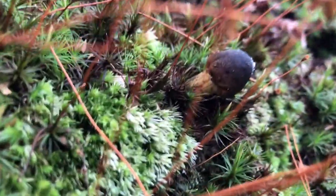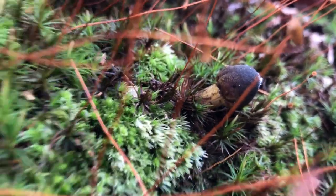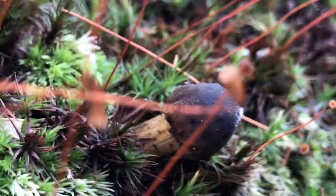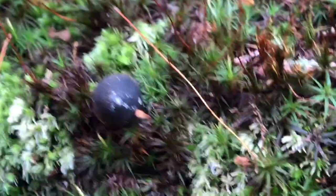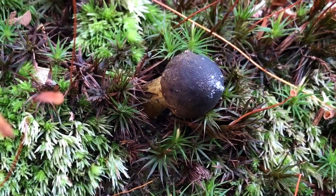I think this little thing sticking out of the ground here is a stinkhorn mushroom. Let me zoom in on it a bit more. It's a kind of strange looking thing. I'm pretty sure that's a stinkhorn but not totally positive — it's very interesting.